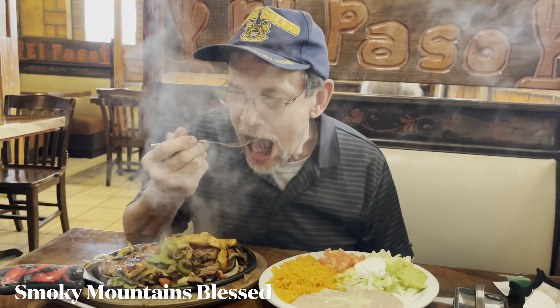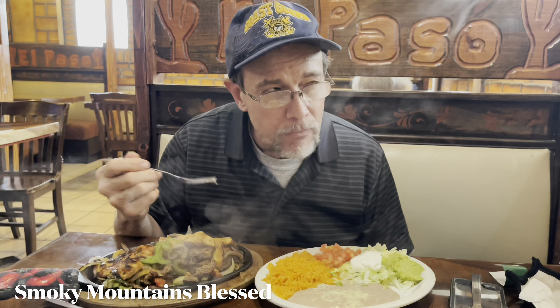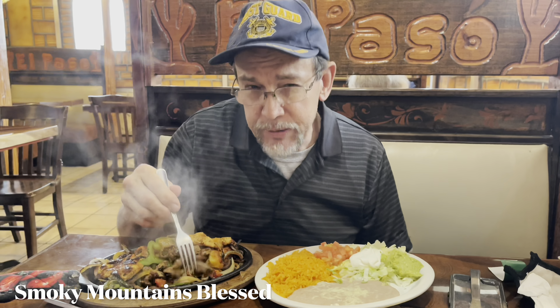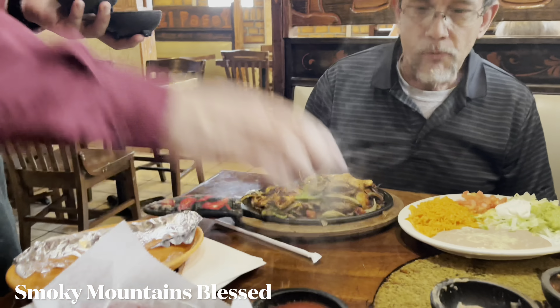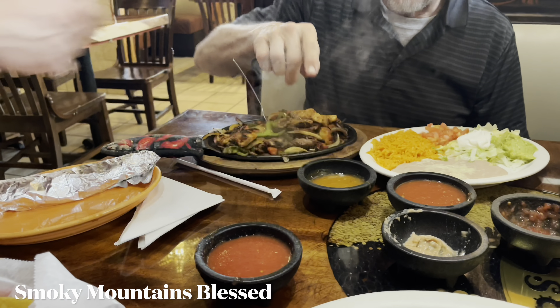Is it good? Smoky — right out of a cast iron skillet. Very, very good. Crispy, a lot of tortillas. No spicy sauce on it, but this is a little bit spicy.